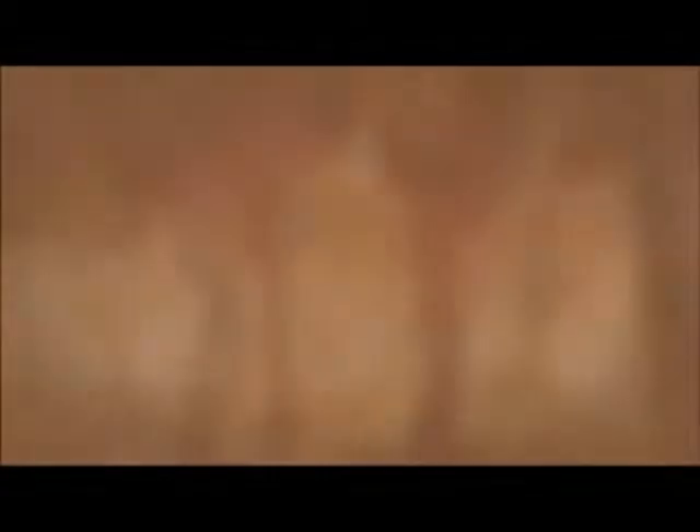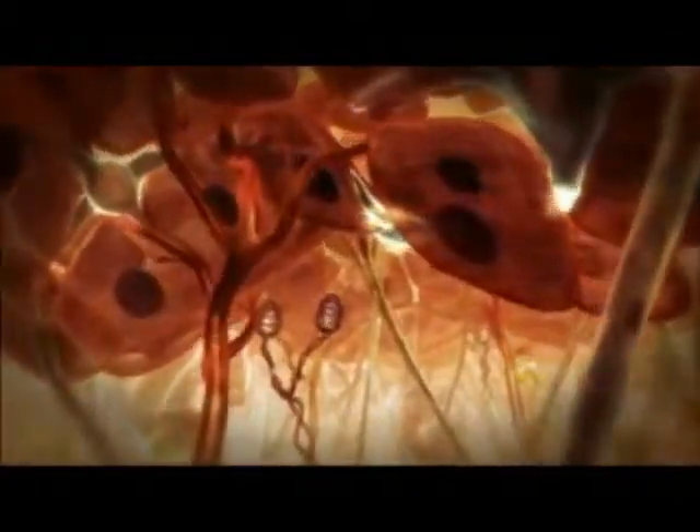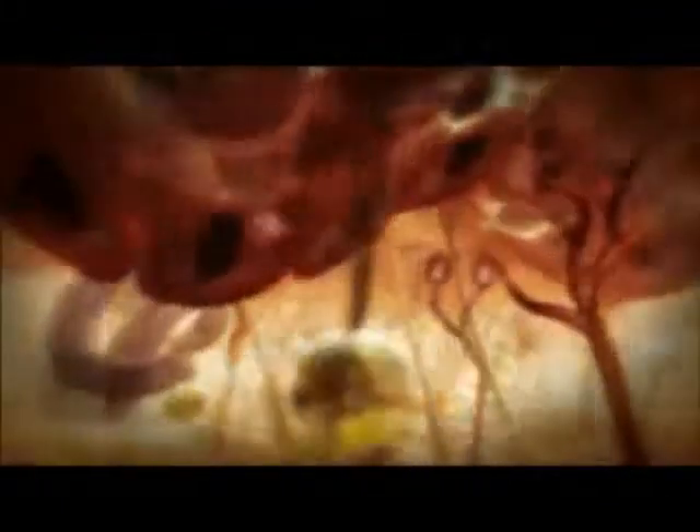Skin is also our heating and cooling system. And by helping maintain that comfy 98.6 degrees Fahrenheit, it keeps us alive. Through its network of blood vessels, skin carries as much as one third of the heart's hot, freshly pumped blood. Get too hot, and these vessels can widen to release heat from our bodies.